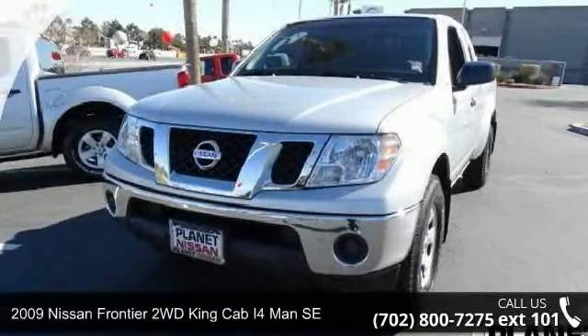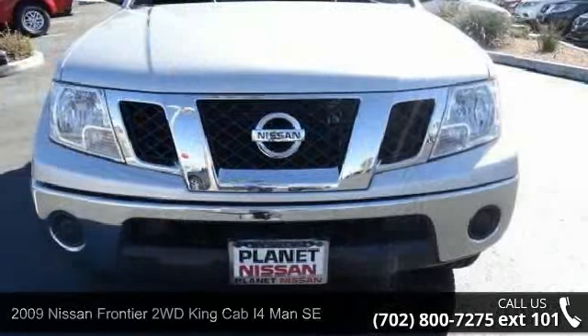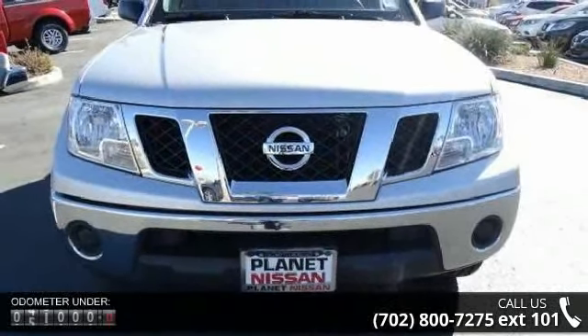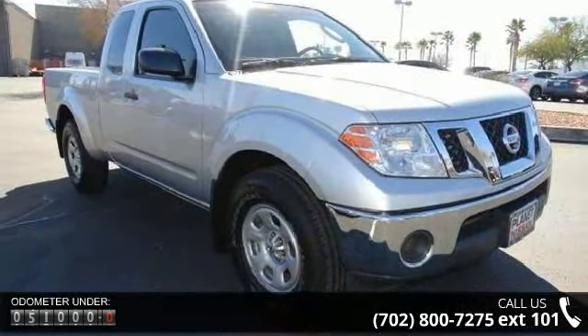Presenting the 2009 Nissan Frontier. This may be the set of wheels you've been looking for. This vehicle's top features include rear-wheel drive, power steering, four-wheel disc brakes, and steel wheels.